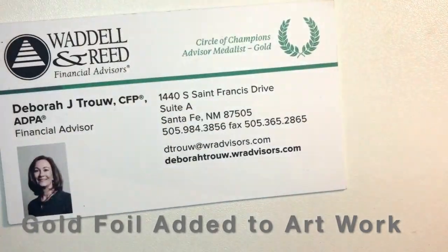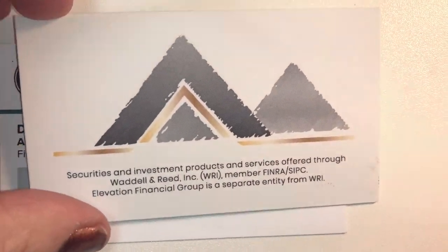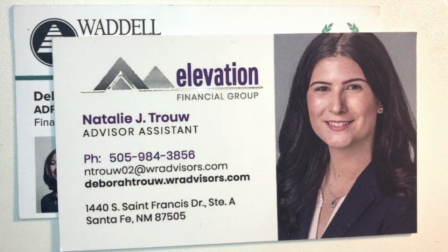The backing of this card is printed to replicate gold. There are different teams within the company who each got a card.